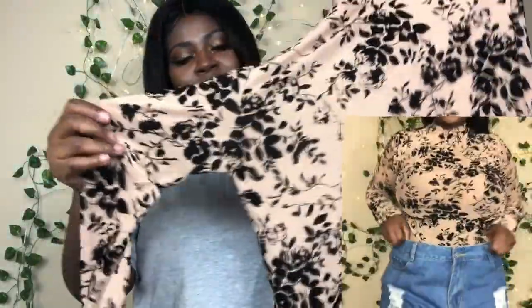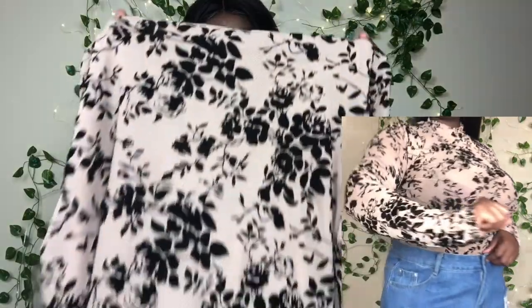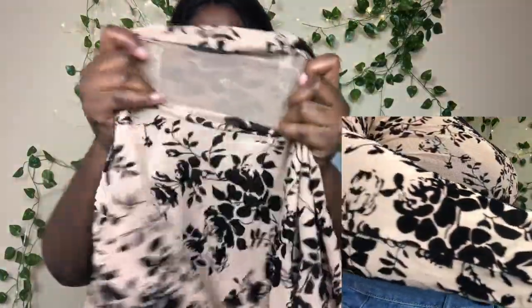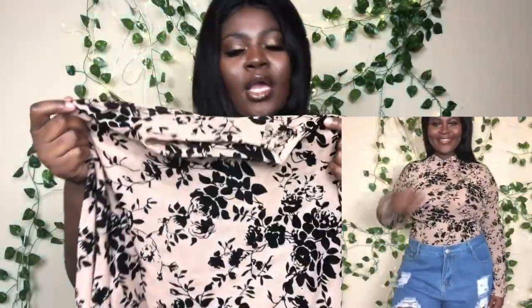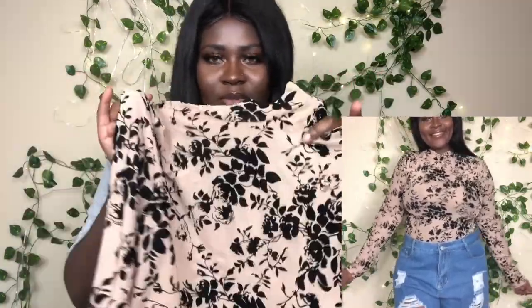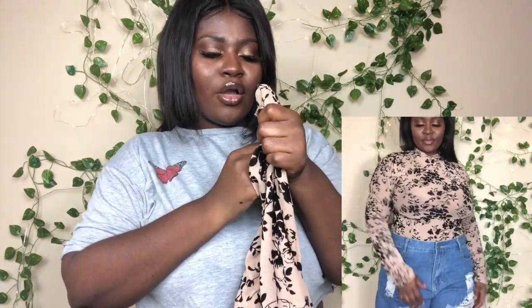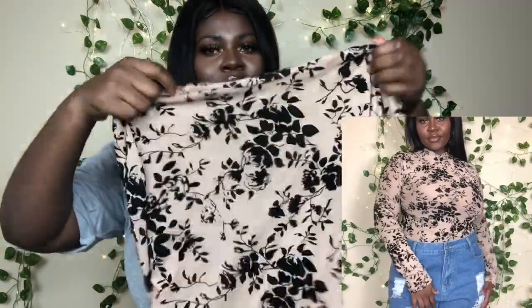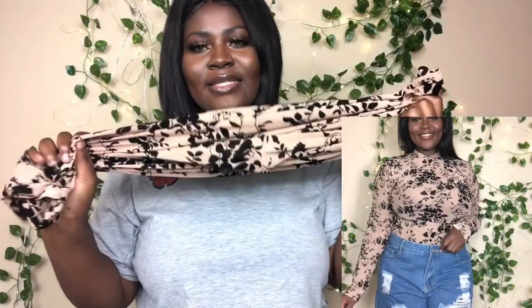The next item is this long sleeve top and I love the print on it — it is so pretty. It's also mesh, so you can kind of see through it. It's really pretty and sexy. I'd definitely wear high-waist jeans with this and tuck it in — it's definitely a look. I got this in a size large and it fits very comfortable.